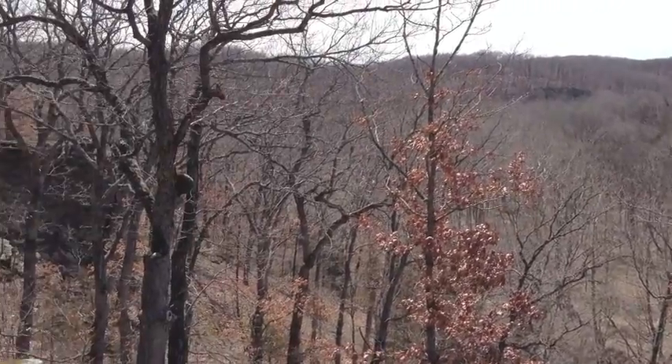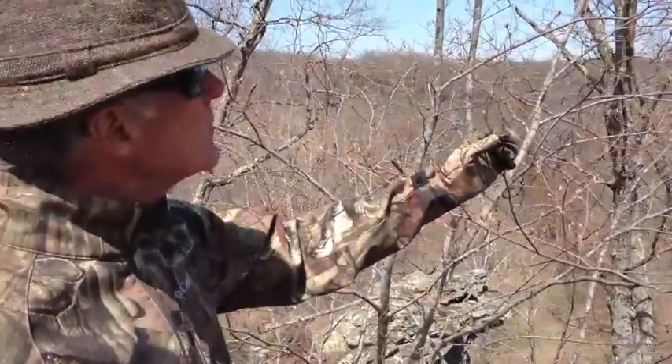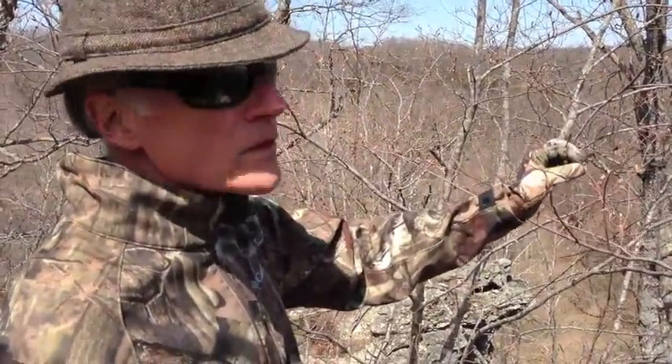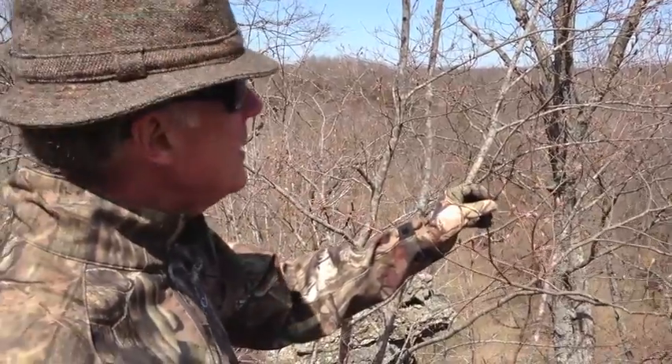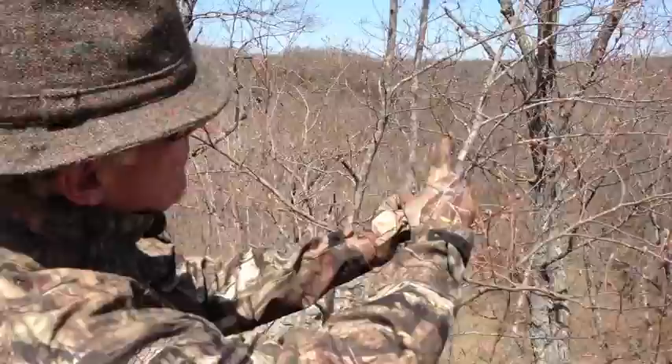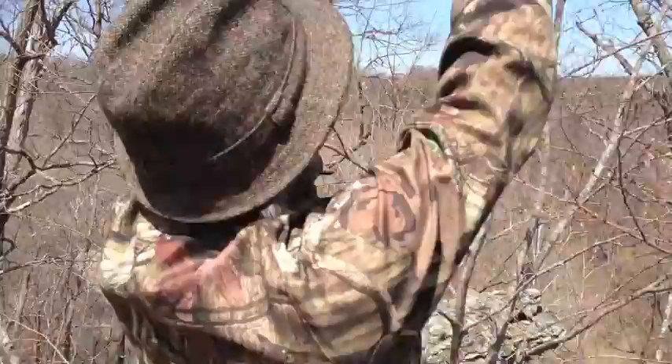Look at this cool valley. This is one of the earliest flowering trees. It's called Amelanchier, or Shadbush, Juneberry — there's a bunch of different names, but Shadbush is a good one. And these get these flowers that look like puffs of white popcorn all over here.